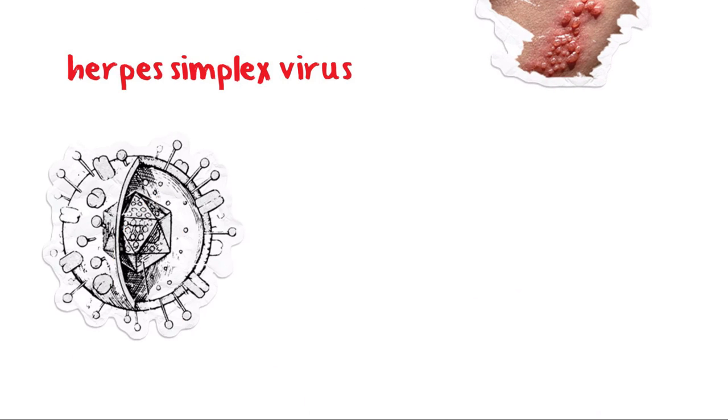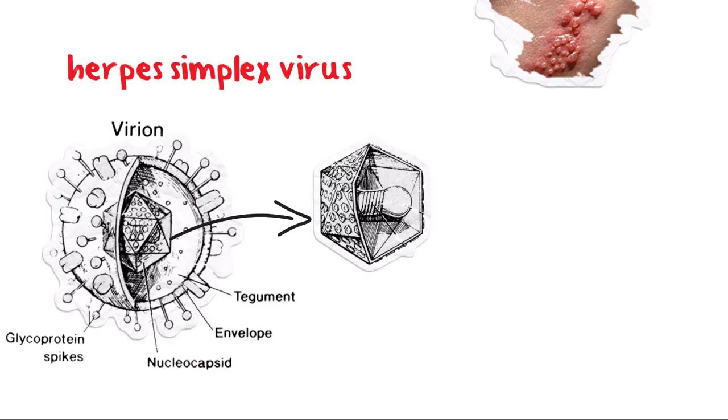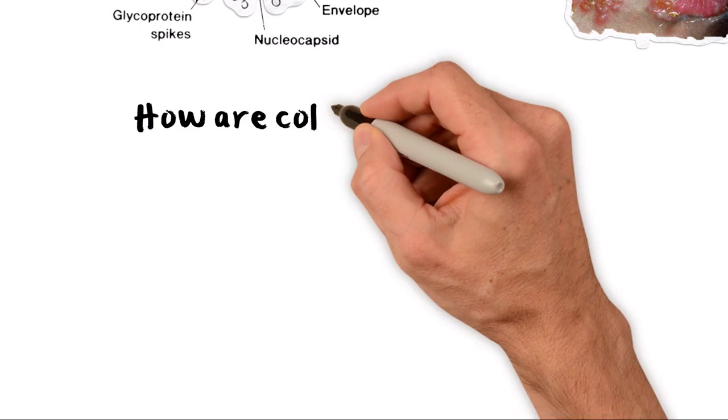Cold sores are caused by herpes simplex virus. There are two types, called type 1 and type 2. Either type can be caught on any part of the body; lips and genitals are the most common places. The facial sores, which can also be called fever blisters, facial herpes, or herpes labialis. On the face, if you are getting repeated cold sores, then you probably have herpes simplex type 1.